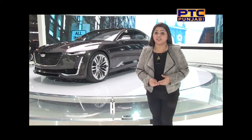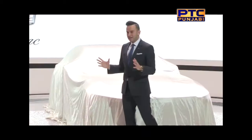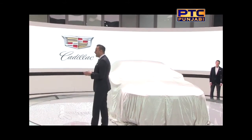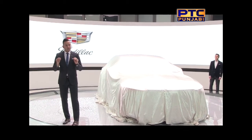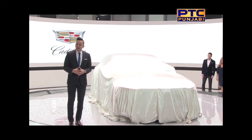It's a very special occasion. For the first time in Canada, we are thrilled to show you Cadillac's newest design concept. It is a showcase of Cadillac's forthcoming design and technical language that embodies the future of our products. It clearly communicates how Cadillac continues its rise to the pinnacle of premium. Ladies and gentlemen, the Cadillac Escala concept.